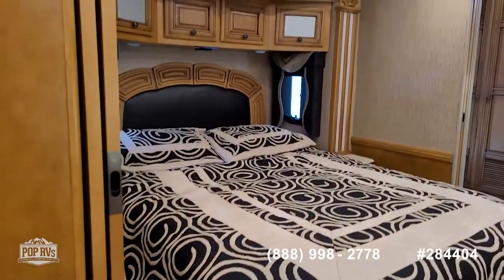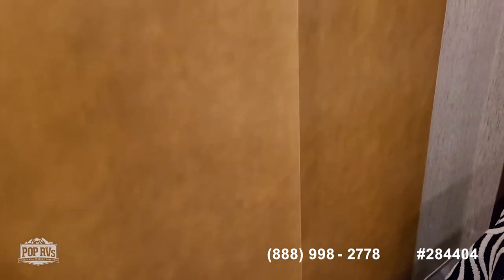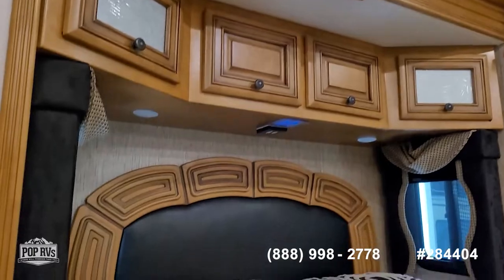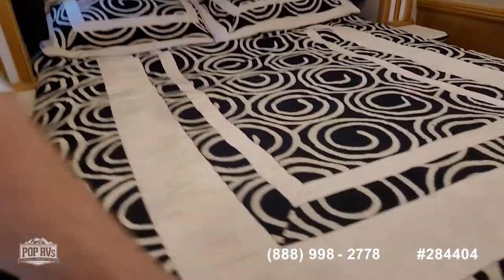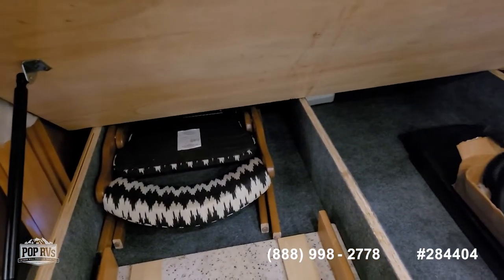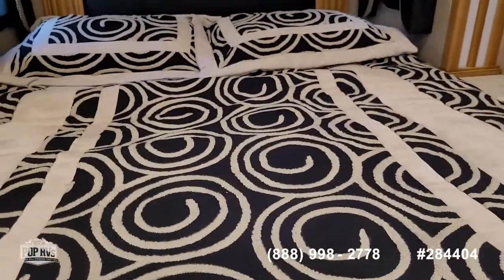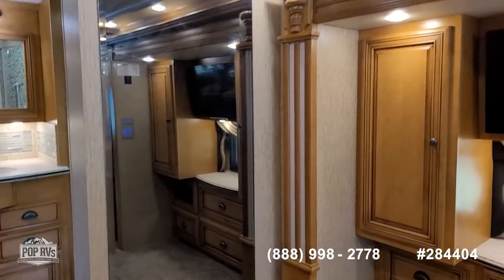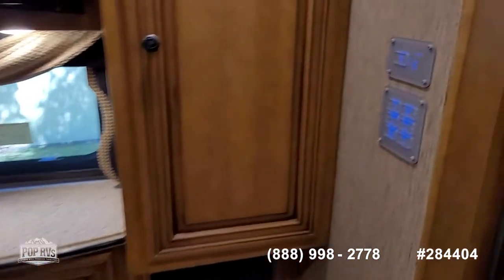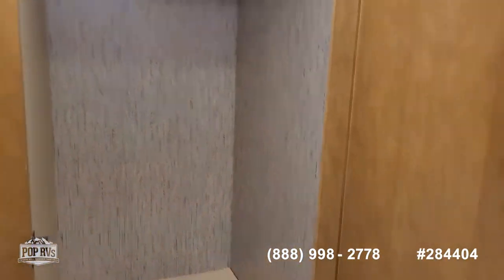Moving back to the rear bedroom space — a nice Sleep by Number mattress with a double privacy door that closes off the rear half of the coach. Nice clean upholstery, storage over the bed, reading lights, and nightstands with storage on both sides. Under the bed is a lot more storage, including the extra two seats and the dinette filler so four can dine comfortably, plus the central vac accessories. Nice full-length mirror, dual wardrobes on either side of the bedroom TV, plenty of dresser drawers underneath, and slide-out and lighting controls right there.